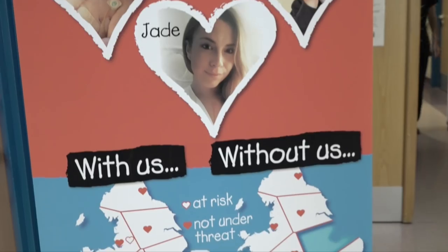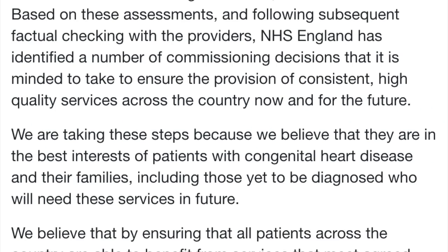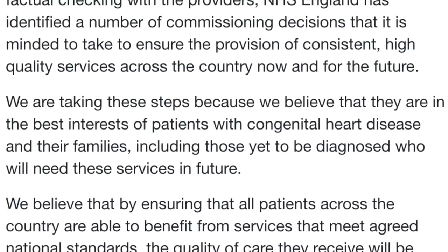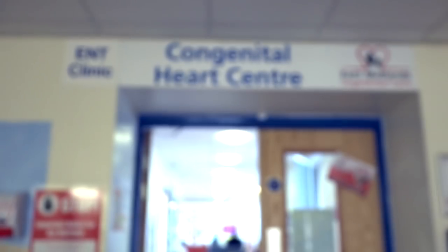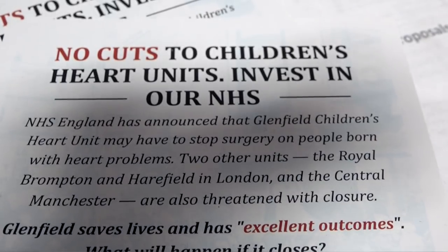Despite their life-saving work, Glenfield's heart unit is at risk of being closed down, along with two other heart centres in the UK. NHS England claims that Glenfield aren't performing enough surgeries to a high enough standard to remain open. We're not very happy with the way that it's been portrayed to the public, suggesting that we don't make the standards. We've been absolutely clear with NHS England and in media interviews that this is not about the quality of care. The outcomes at Glenfield are as good as anywhere else, and in some measures of quality, we do better than other places.